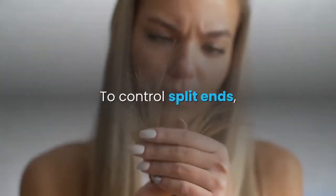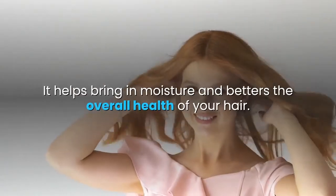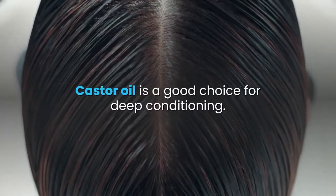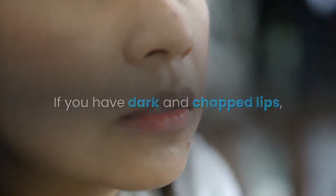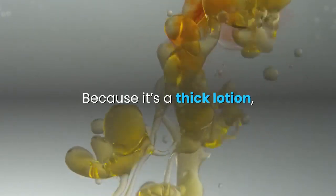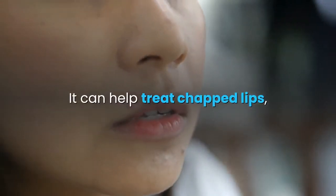9. Repairs split ends. To control split ends, it's very important to deeply condition your hair. It helps bring in moisture and betters the overall health of your hair. Castor oil is a good choice for deep conditioning. 10. Heals chapped lips. If you have dark and chapped lips, castor oil is very helpful. Because it's a thick lotion, it keeps the lips moisturized and properly nourished and can help treat chapped lips.